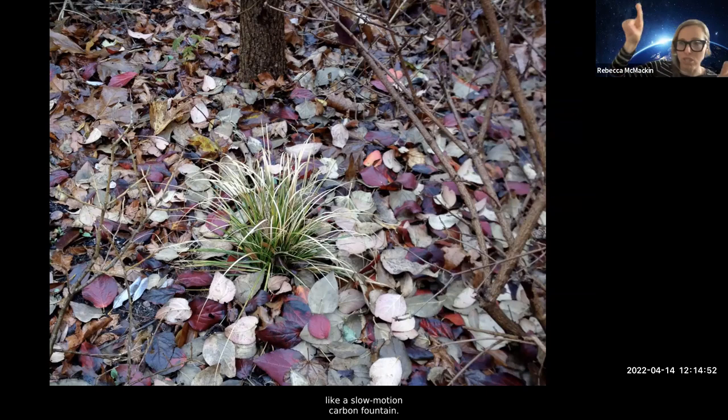There's this funny idea that some people have that deciduous trees just throw their leaves away in the winter, when in reality they are carefully placing those leaves over their root systems, where the leaves break down and soil organisms can recycle and reintegrate those nutrients over the next season — like a slow-motion carbon fountain. The leaves provide starches and complex molecules that feed the microorganisms that feed the plants. If you go out into a meadow and find an early successional tree like a juniper, and dig a hole underneath it, you'll find pH levels that are orders of magnitude more acidic than just 10 feet away — because the tree is terraforming.